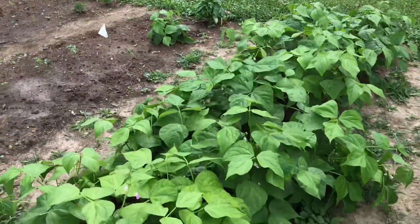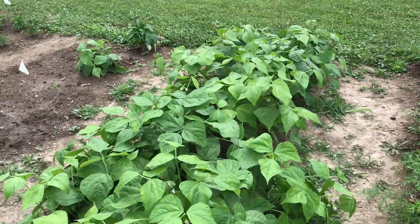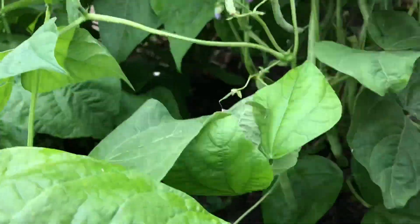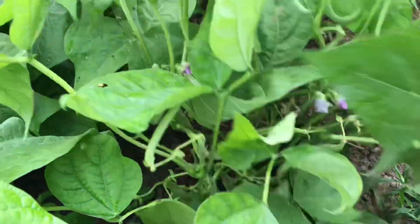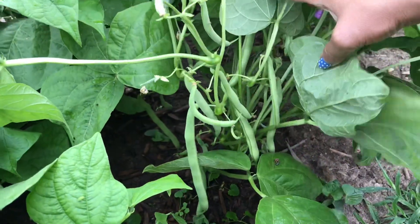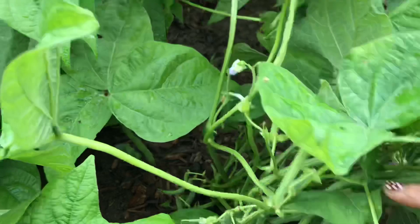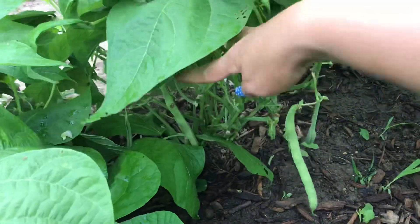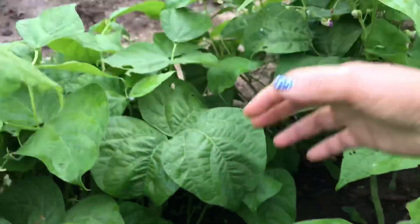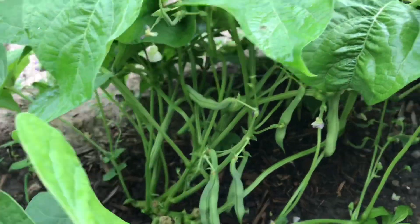And here are green beans, they're doing very well. There's the green beans, a lot of them, they're ready to harvest. There's more green beans over there.